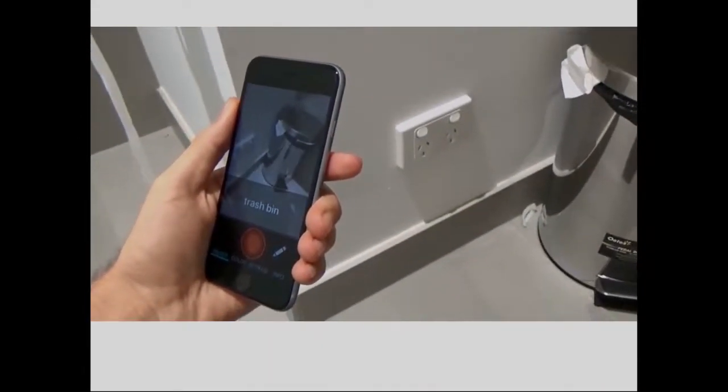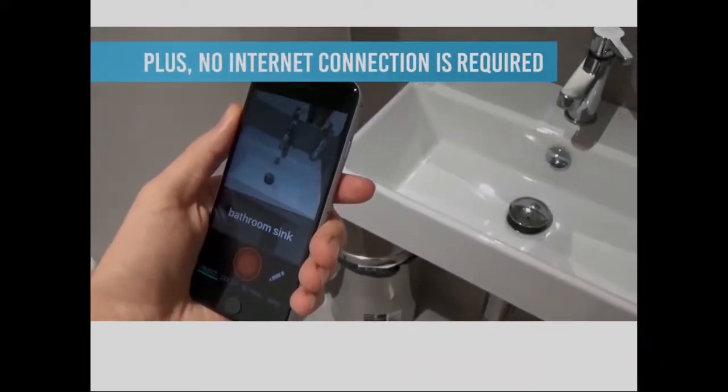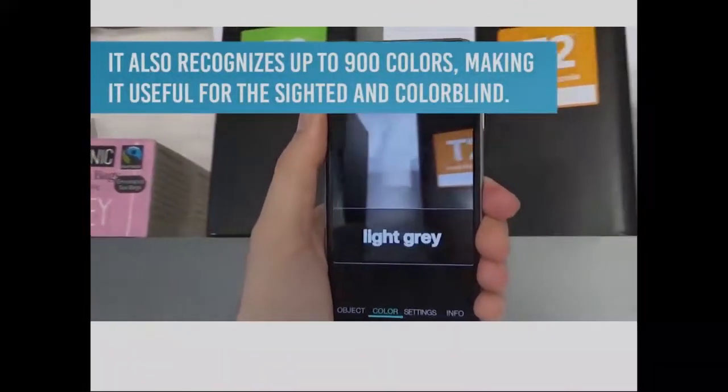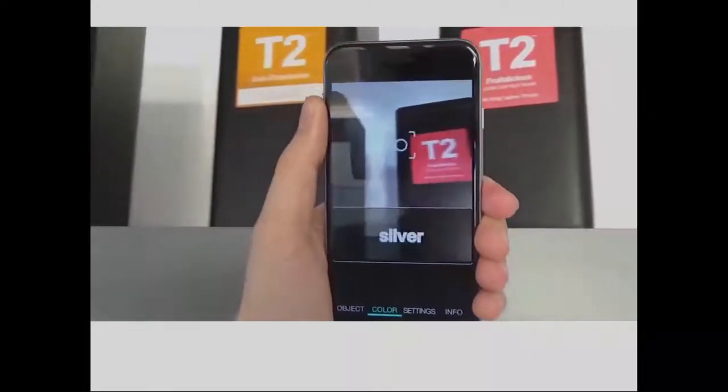Blind schools really like it. They've found that girls in particular really like it because then they don't have to use their hands to feel all around the bathroom. The app can tell them where the basin is, where the toilet is, where the handle is — so they know where to touch and where not to touch.